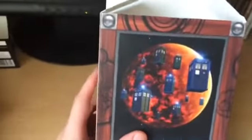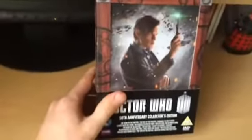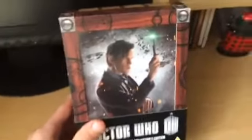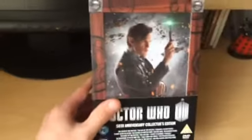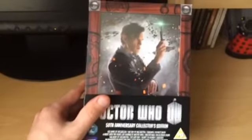That concludes my overview of the 50th Anniversary Collectors Edition box set. Here it is back in its case — it's a fantastic box set, and to any Whovians I would recommend getting this on DVD from the BBC shop. Unfortunately the BBC shop sold out of Blu-rays, and Amazon UK has also sold out of Blu-rays and DVDs, but you can still pick up Blu-rays at HMV and elsewhere. My copy is number 4,651.